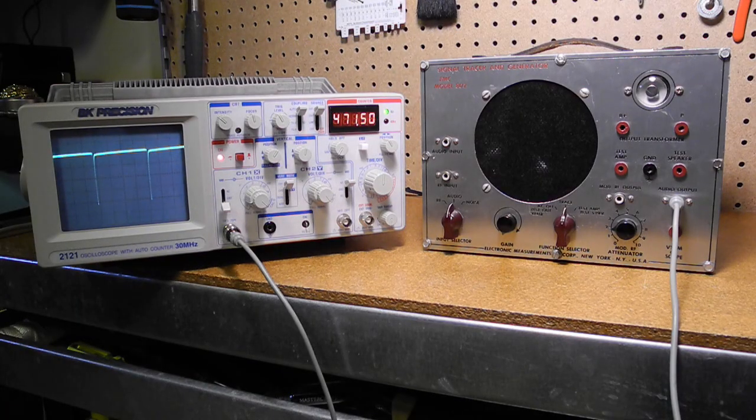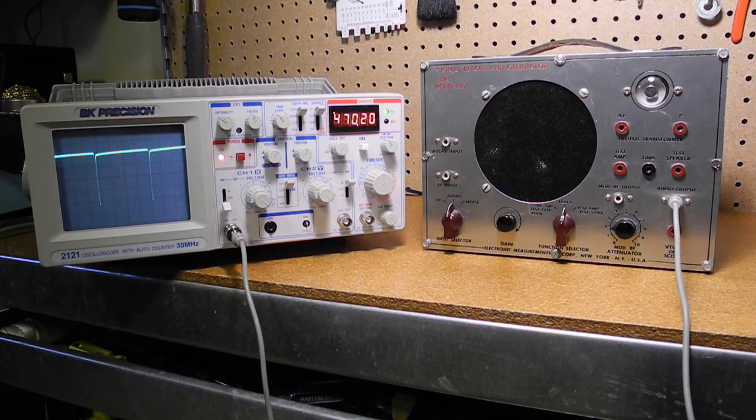Looking now at the signal generator modes, the audio output jack produces a roughly 400 Hz signal which can be seen on the oscilloscope. It's not a sine wave since it's generated by a neon lamp relaxation oscillator. We can also feed it to the audio input and hear it through the speaker.